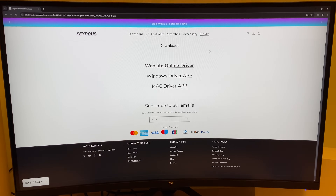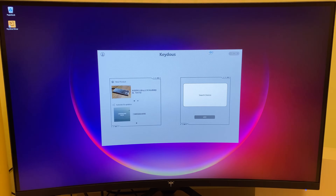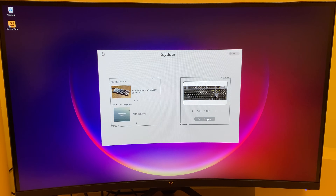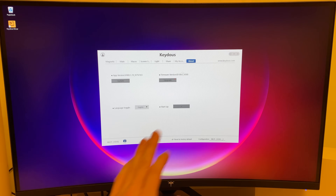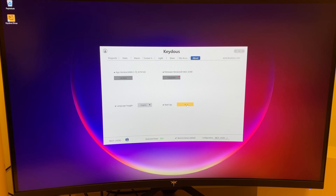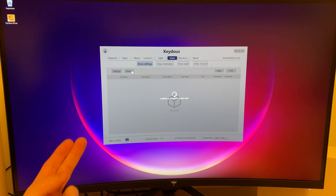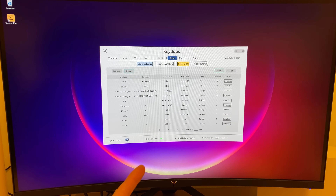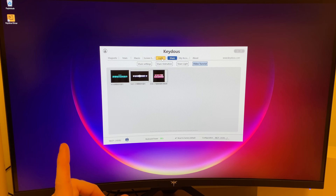For further control, let's check out the app. The app is called Windows Driver App — you install it, open it up, and it will recognize the device automatically. Then we can enter the device. If you're looking for the right language, it's all the way on the right where you have the language toggle — we can pick English. We can also select the startup option, update the firmware, update the app version, sign up for an account, and share or download presets and macros from other users. Really cool.